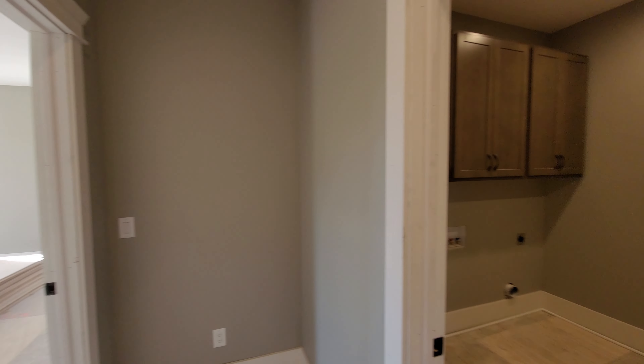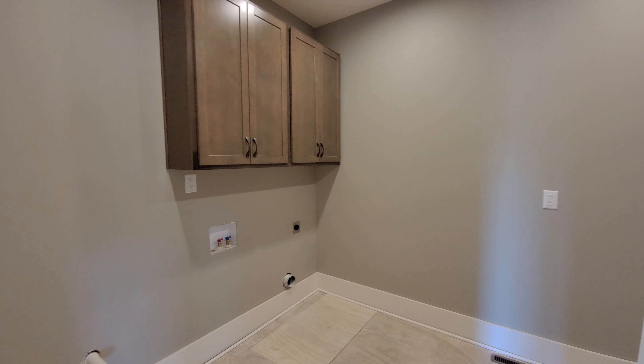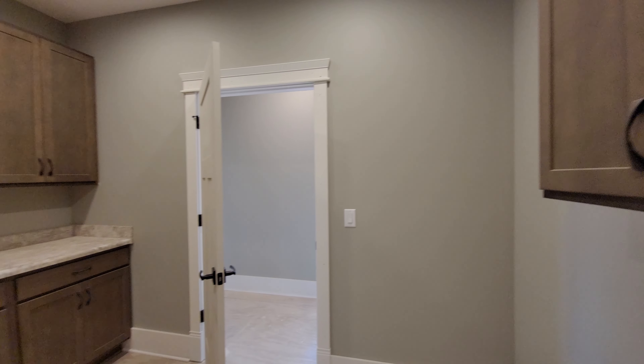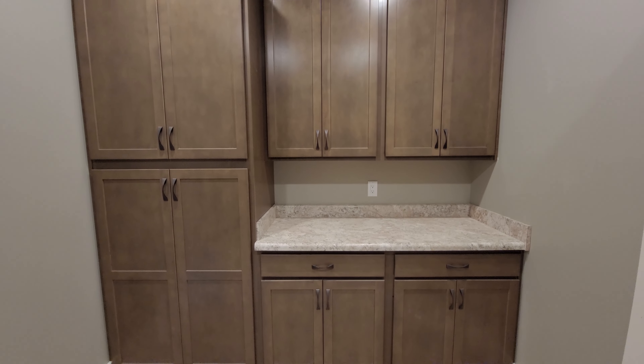The laundry room could not be more perfectly located. Benton Birch burlap cabinets can be seen throughout the entirety of the laundry room, as well as crown molding that will eventually go on top of those cabinets.